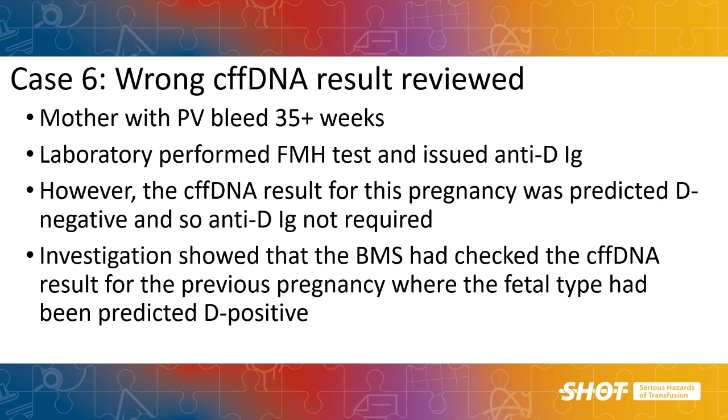The prenatal non-invasive screening for RHD programme has been running since about 2016, so we are now likely to have predicted D type from cell-free fetal DNA for multiple pregnancies on a mother's records. It is critically important to make sure we are looking at the current pregnancy when releasing or administering anti-D — this applies to both the laboratory and clinical areas. This case is a classic example of review of the cfDNA result from a previous pregnancy resulting in inappropriate administration of anti-D following a PV bleed.